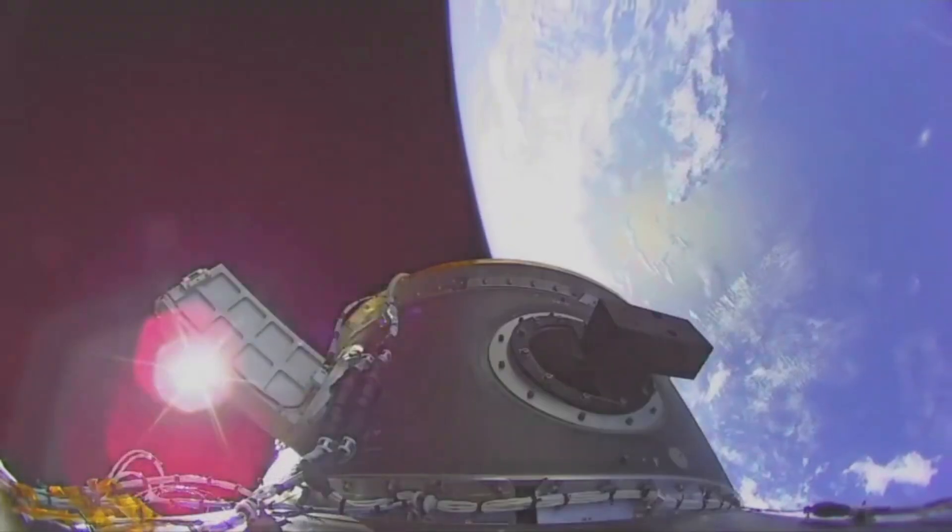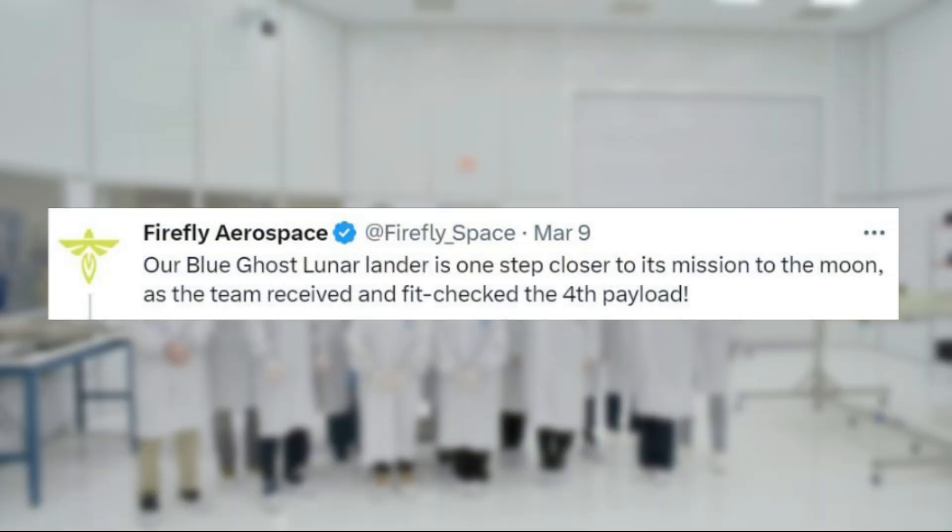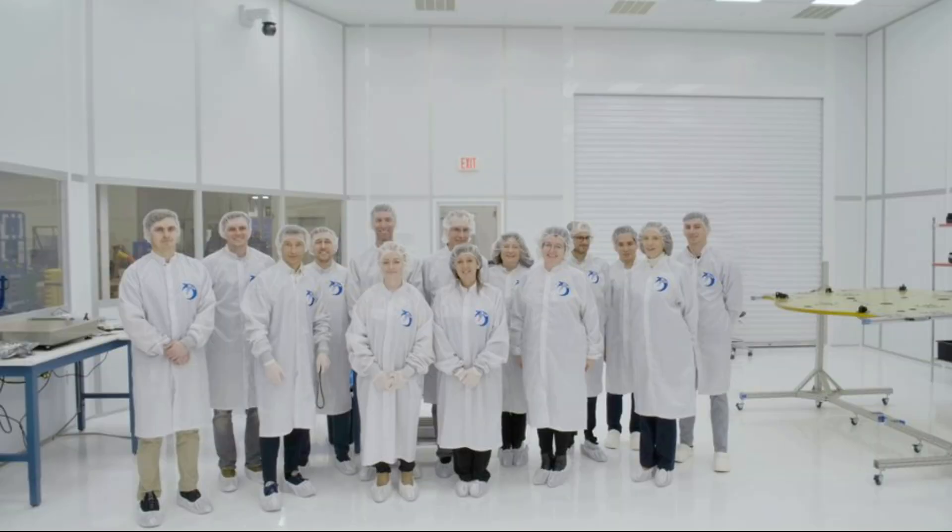Yesterday, they confirmed that Firefly's first mission, Blue Ghost Mission 1, is on track to launch in 2024 and will deliver 10 NASA-sponsored payloads and two commercial payloads to Mare Crisium, a low-lying basin on the moon's near side. On March 9th, Firefly tweeted that their Blue Ghost lunar lander is one step closer to its mission to the moon, as the team received and fit-checked the fourth payload, including an image of the team inside a clean room.